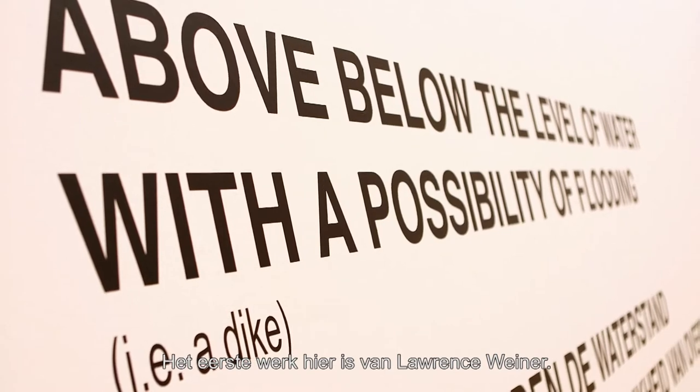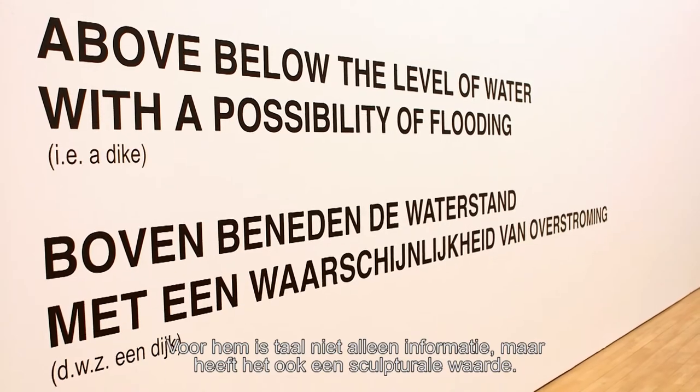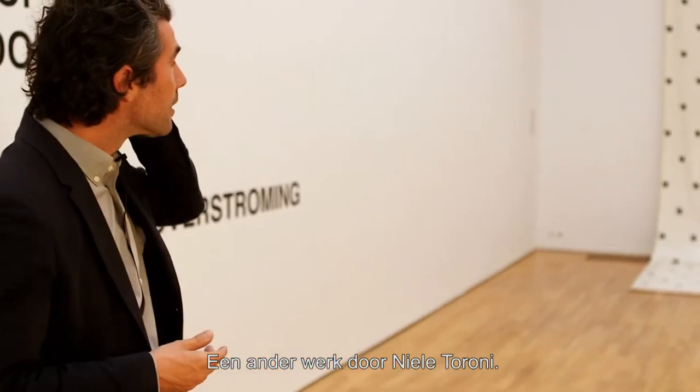The first work here is by Lawrence Weiner. For Lawrence Weiner, language was not only information — it also has a sculptural value. Another work is by Niele Toroni.